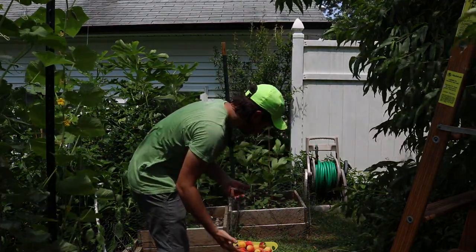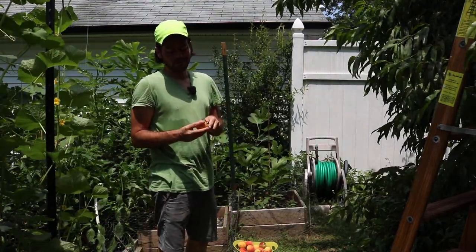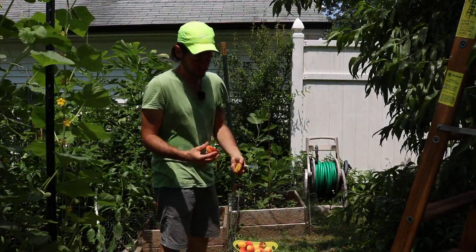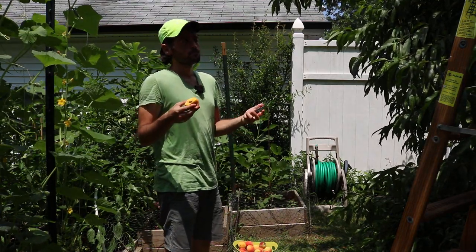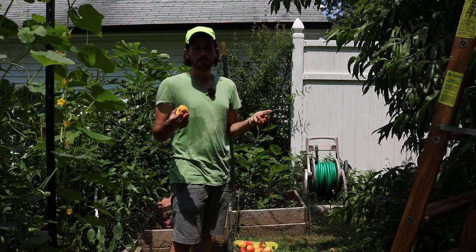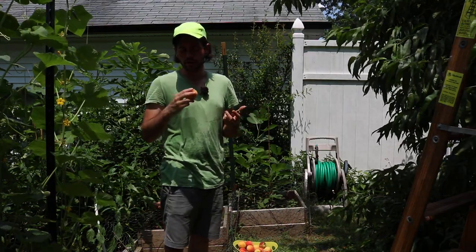However, my favorite peach is actually the Indian Blood Peach — above and beyond any of the other peaches I've had. Better than this Redhaven, and Redhaven's a really good peach. If anyone out there is really trying to figure out what varieties to get, I would highly recommend Redhaven and Indian Free. That's about all I can really recommend for right now.